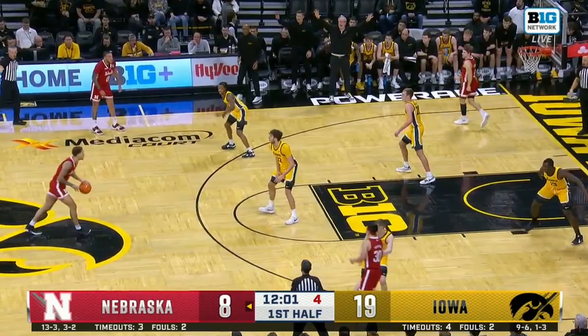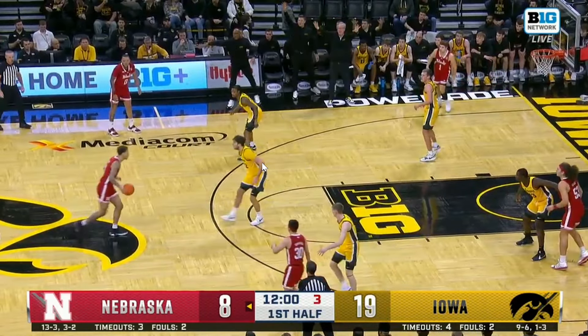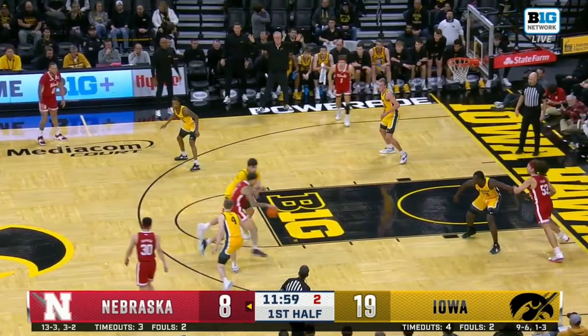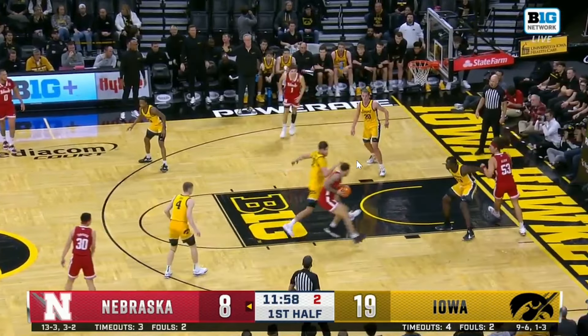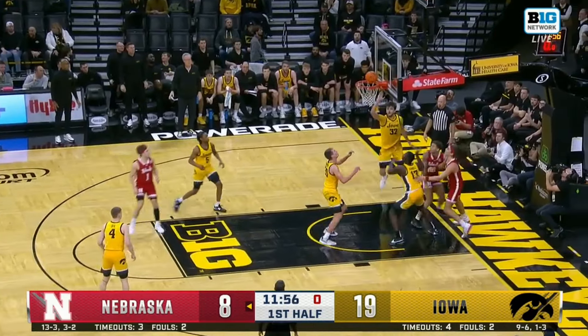This play shows off his driving capability. He has the ball at the top of the key with a big switched onto him and three seconds left on the shot clock, so he needs to create something fast. He has a good enough handle to get downhill at his size — he isn't crazy explosive with the first step, but he gets into the defender, creates enough separation for a tough finish, and gets an angle and a look. There's a lot of upside in those types of plays for him.